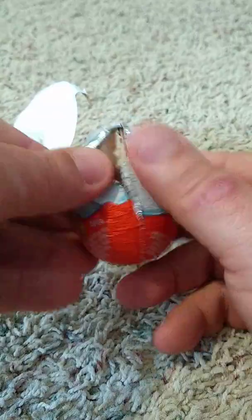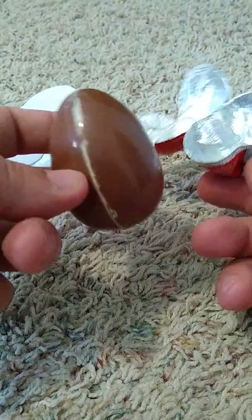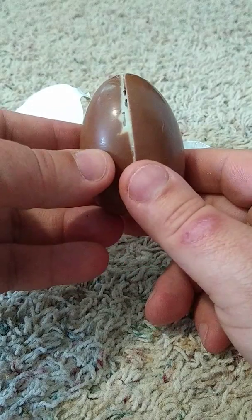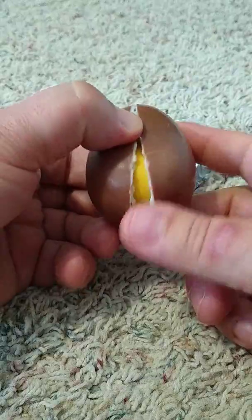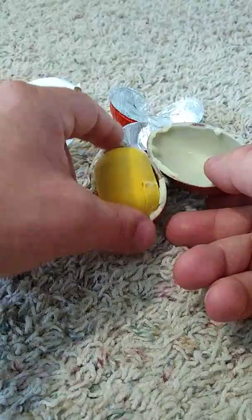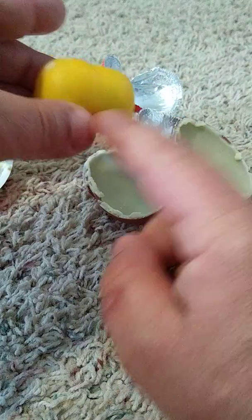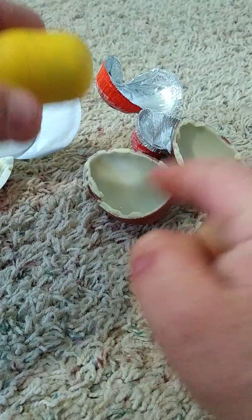As I continue to open this — look at that. This is where most places say this is not okay, because if you open it up, there's your toy, and it's actually touching the chocolate. And you don't know what has touched it previous to being put in here.